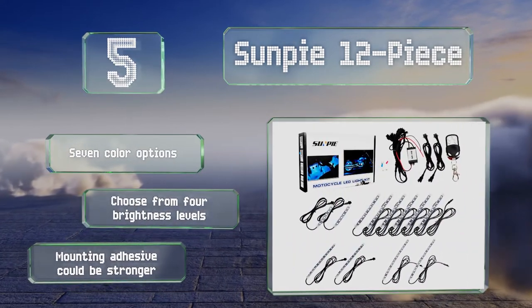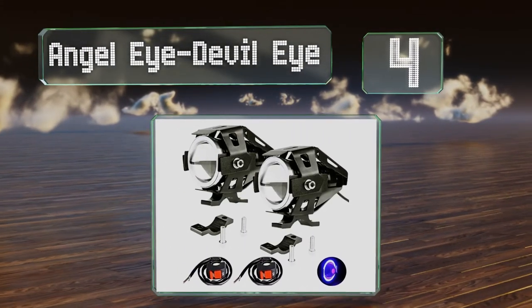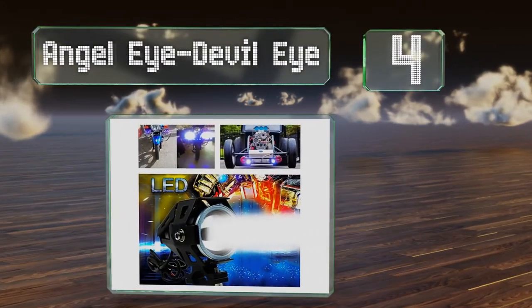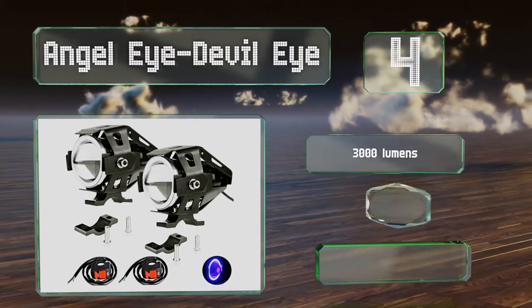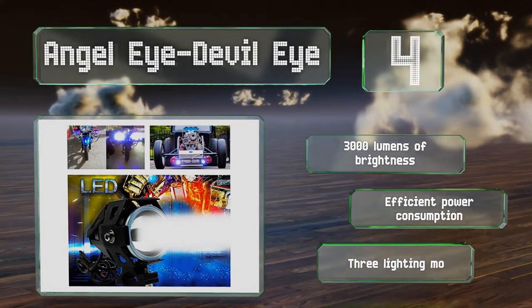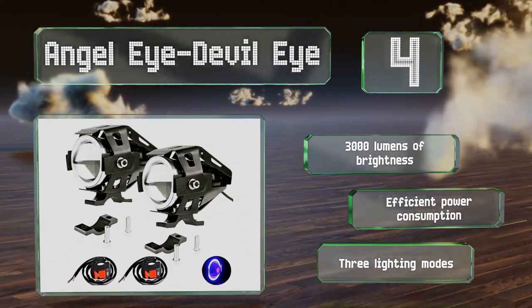At number four, the two Angel Eye Devil Eye fog lamps are housed in durable aluminum alloy shells that look especially good when mounted on ATVs and dirt bikes. They can be switched between a powerful white spotlight and an outer ring that glows in an atmospheric blue. They offer 3,000 lumens of brightness, efficient power consumption, and three lighting modes.